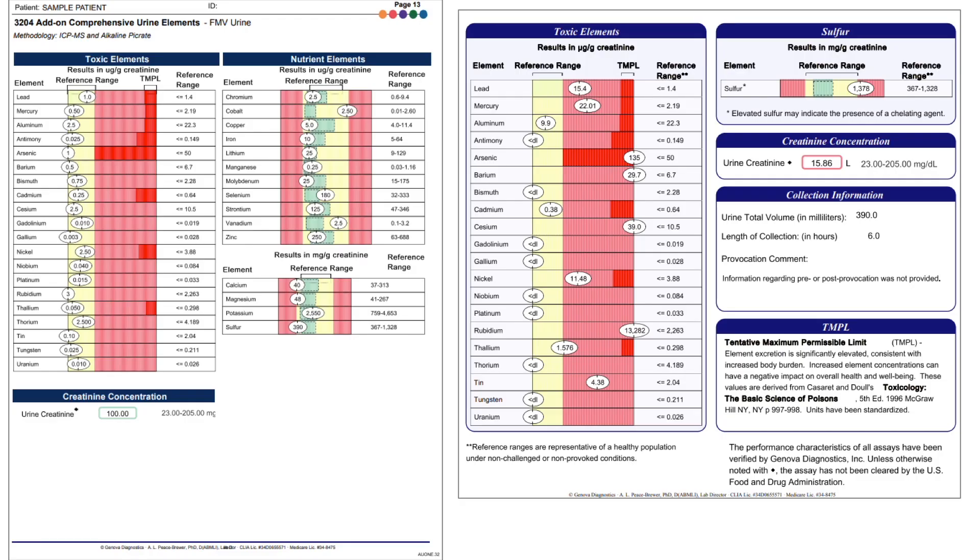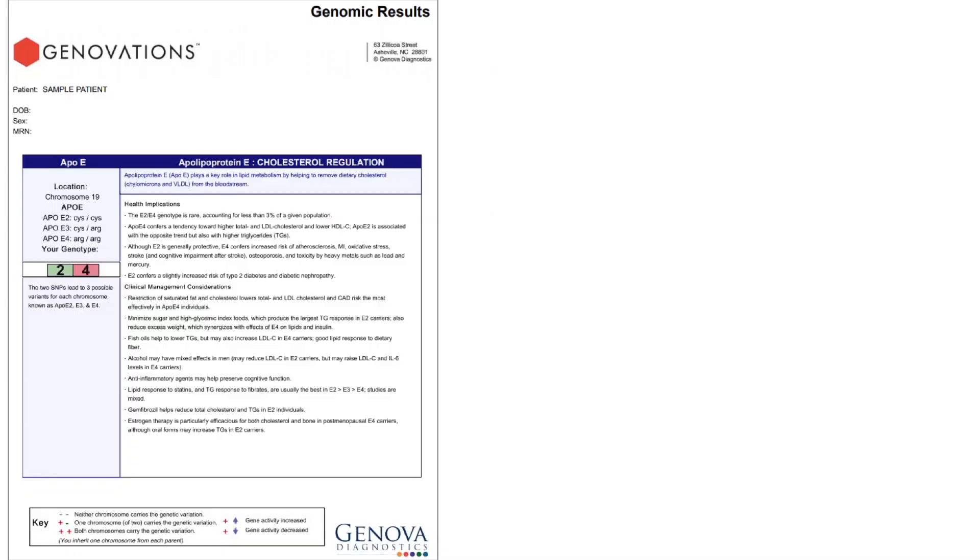The clinician can choose to add on urine element testing. The comprehensive urine element profile includes 20 toxic elements and 15 nutrient elements. If the clinician is interested in toxic elements only, that profile is called the toxic element clearance profile. Measuring elements in the urine tells us about exposure to these elements, not necessarily body burden. Urine as a sample type represents approximately the previous 24 to 48 hours of exposure. We also offer add-on genomic SNP testing.